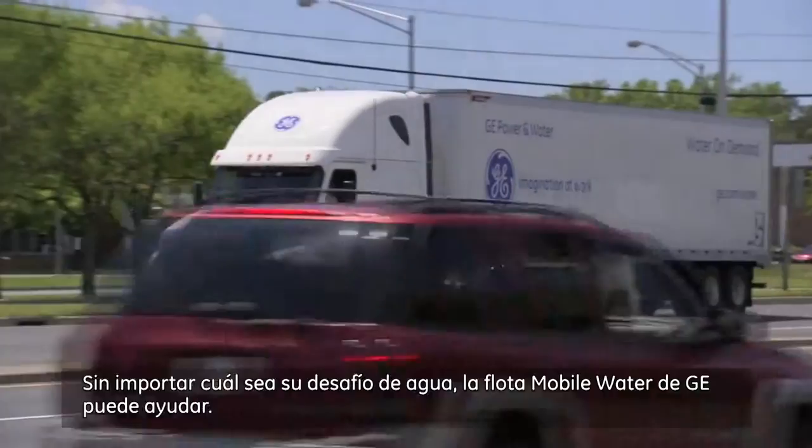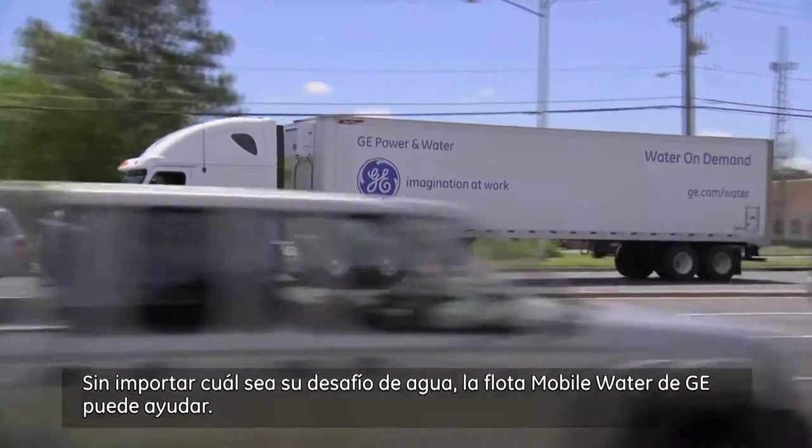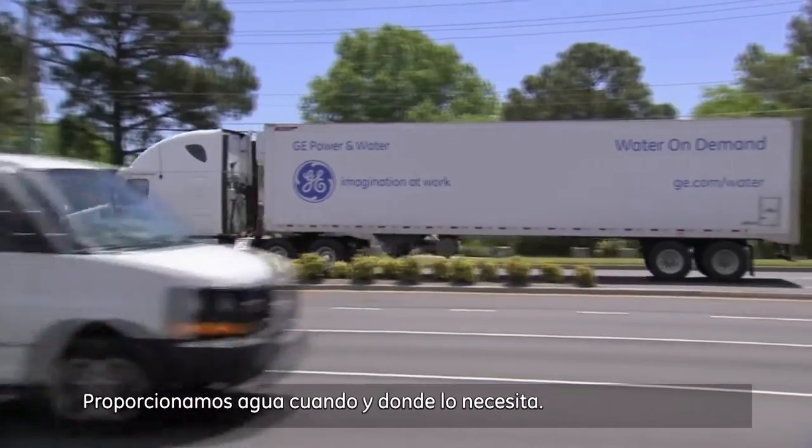No matter what your water challenge, GE's Mobile Water Fleet can help. We supply water when and where you need it.